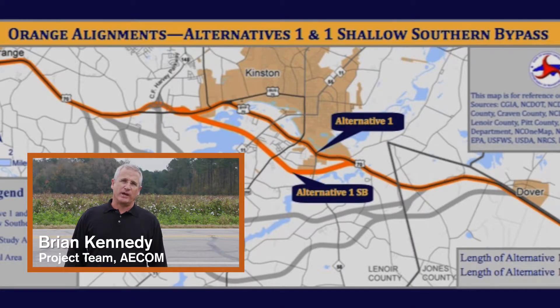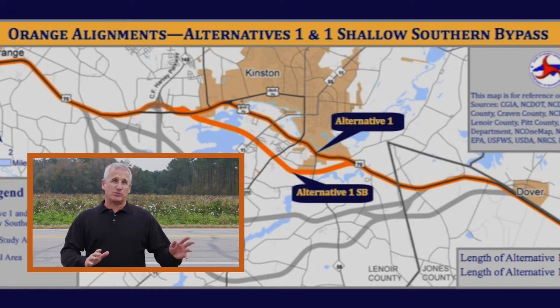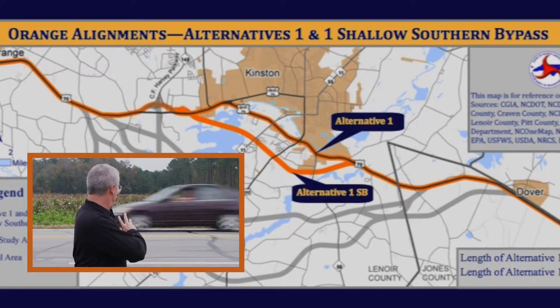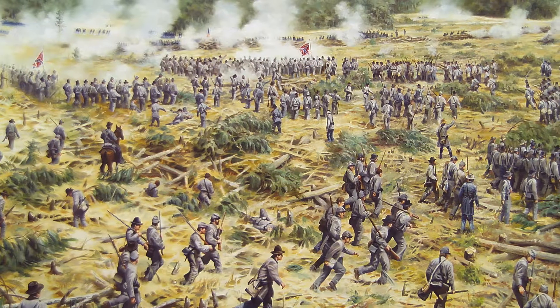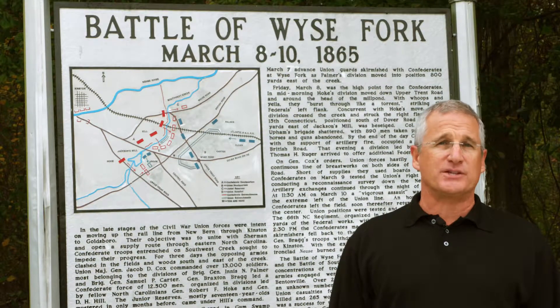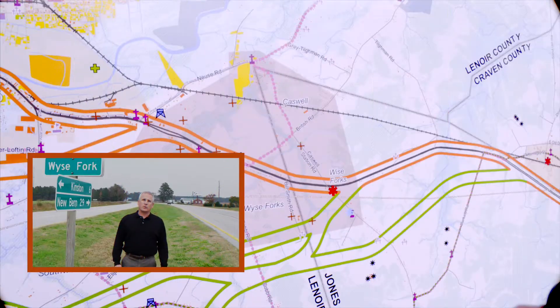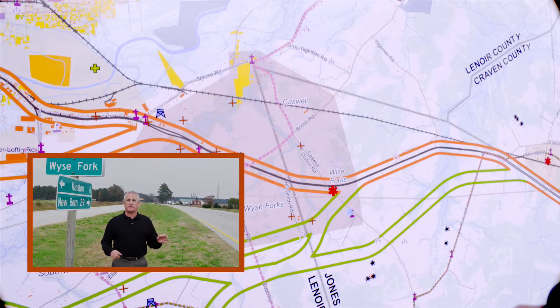We're about a mile south of Highway 70 on Highway 58, just a little south of Collier Lofton Road. This is where the shallow bypass alternative would pass through, right through here. We're about four miles east of Kinston along Highway 70 within the Weiss Fork battlefield site. Seven of the twelve alternatives pass through the battlefield site.